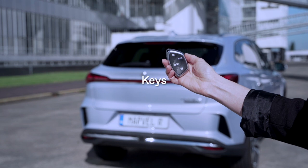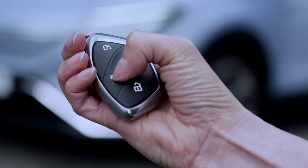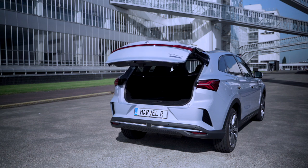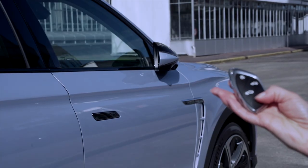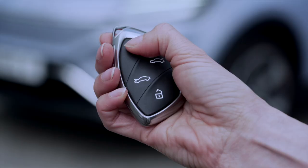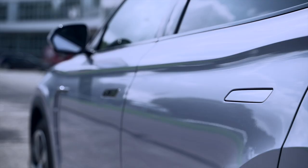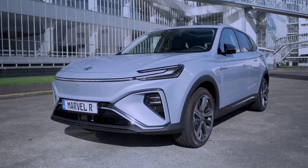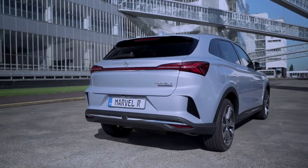There are four buttons on the car keys to open the front trunk, the rear trunk, and to open and close the car door. MG Marvel R is also equipped with a lazy locking system, helping in closure of all windows, including the sunroof, simultaneously by a five-second long press.